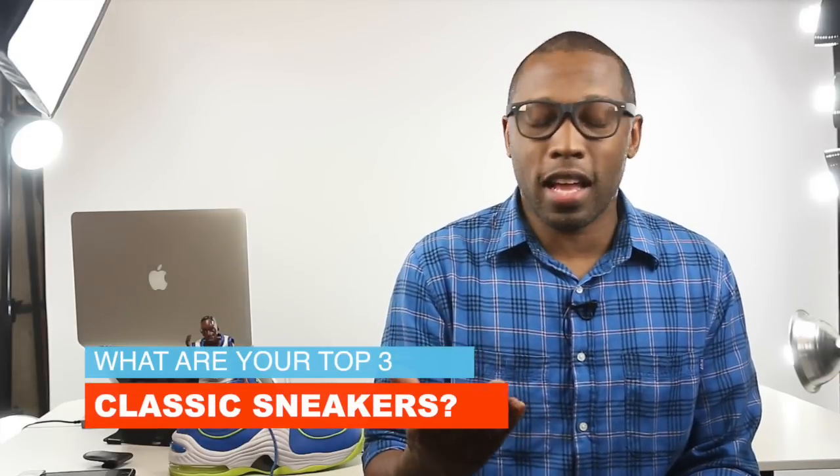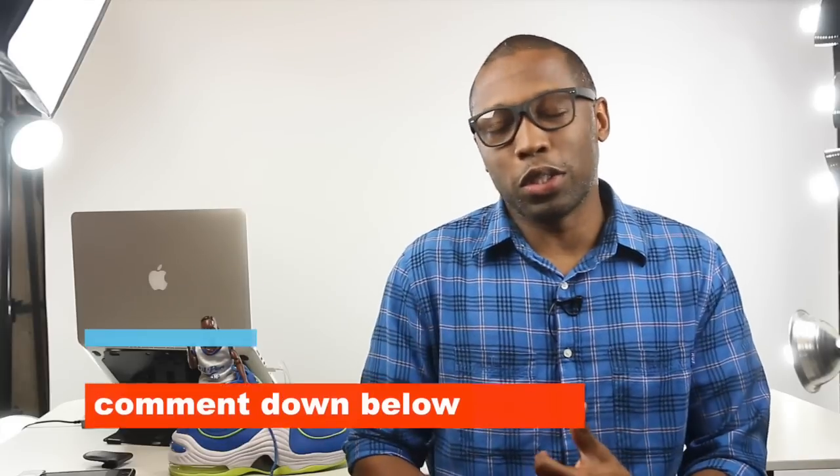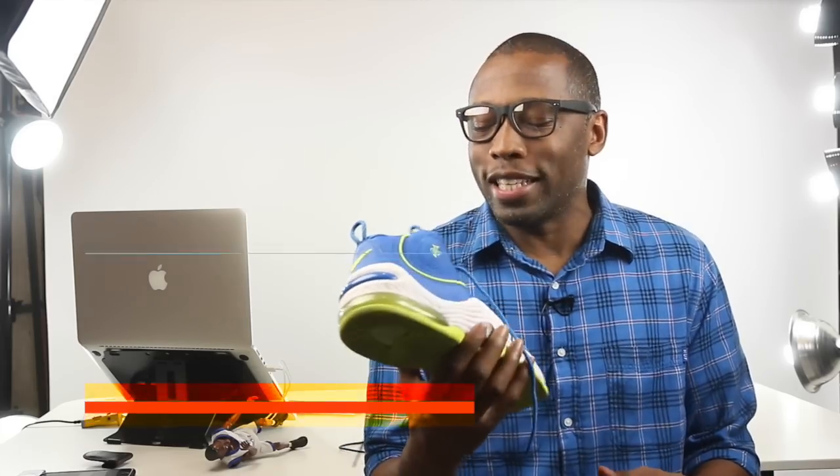As for the question of the video, I want to know about three classics — name three classics down in the comments below. For me, it's the Adidas Superstar, aka the Shelltoes, the Chuck Taylor, and obviously the Air Jordan 1. Let me know your three down in the comments below. That's what I'm rocking today — it is this shoe, the Air Penny 2.